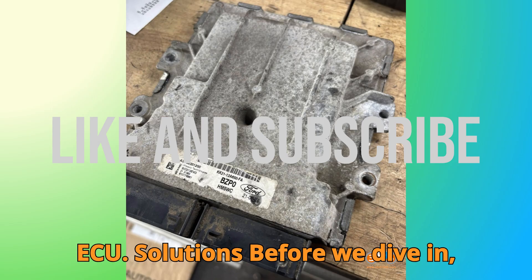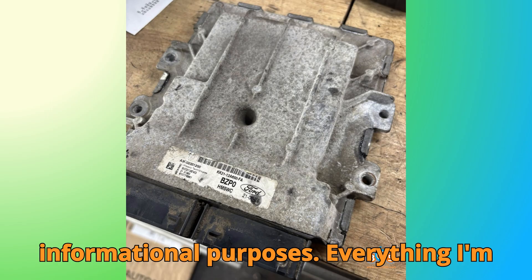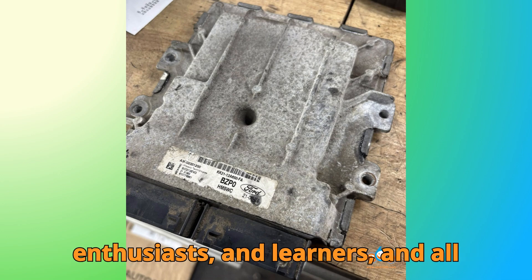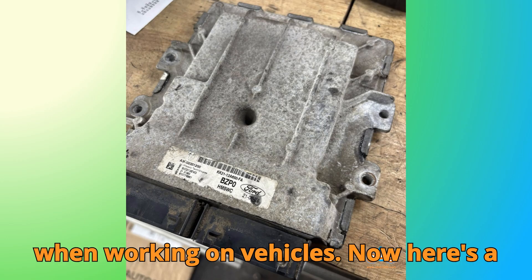Before we dive in, a quick but important disclaimer. This video is purely for educational and informational purposes. Everything I'm showing is meant to guide technicians, enthusiasts and learners, and all trademarks or references belong to their respective owners. Always follow manufacturer guidelines and local laws when working on vehicles.